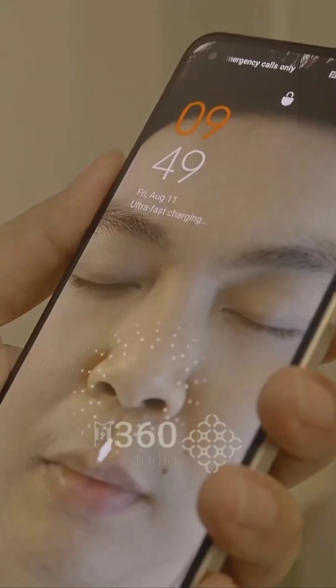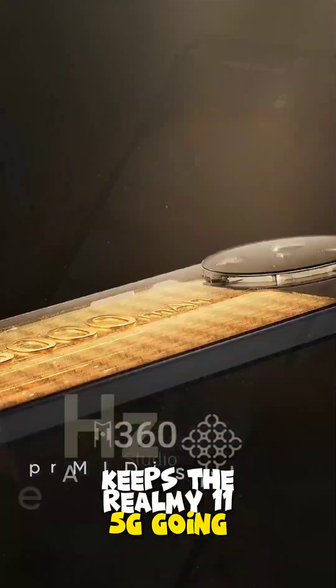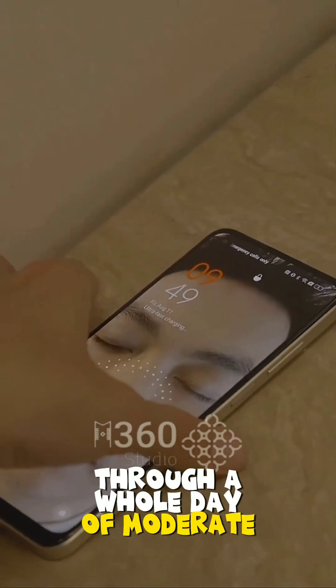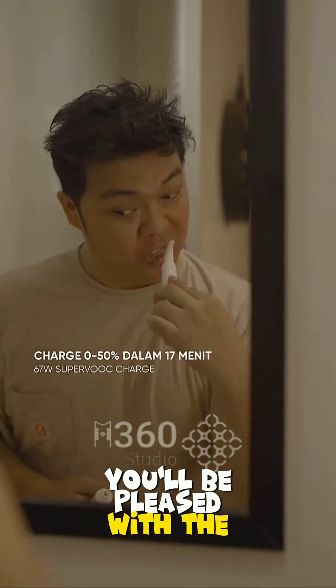Battery life? Oh boy, is it a winner! A 5,000 mAh battery keeps the Realme 11 5G going strong through a whole day of moderate use. Even for those heavy users out there, you'll be pleased with the backup it provides.